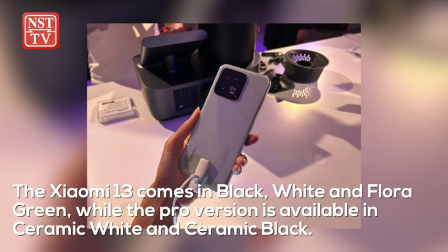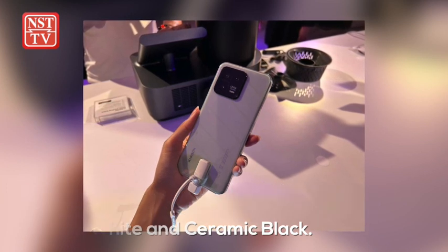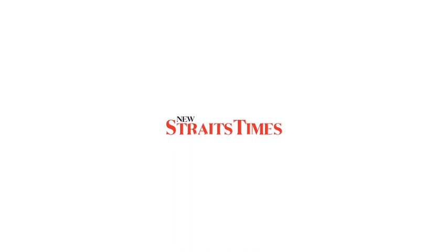The Xiaomi 13 comes in black, white, and flora green, while the Pro version is available in ceramic white and ceramic black. The Xiaomi 13 will be on sale for the...